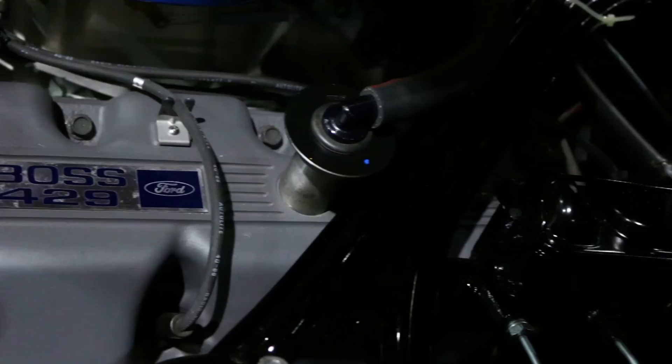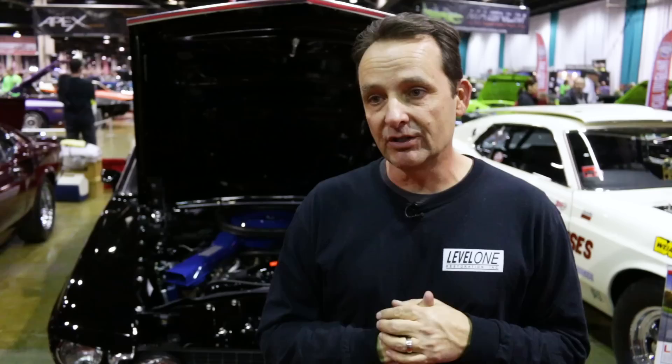It's good for the hobby that it creates this kind of interest. It's probably one of the most, if not the most, significant Boss 429 Mustang that still exists. We're going to continue to tweak it a little bit after judging here, see what the judges have to say, bring it up even a little bit better, and hopefully we can get it out and show it at some of the other Mustang events around the country.